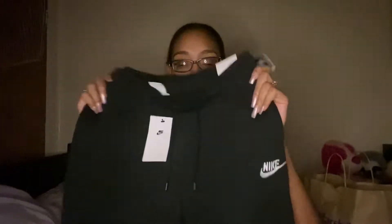So then I found these Nike sweats and I had to get them. They were $24.99 — these are black plain sweatpants. It's fall, it's hoodie season, sweat season, so I just had to grab them. Moving on to the medium bag.